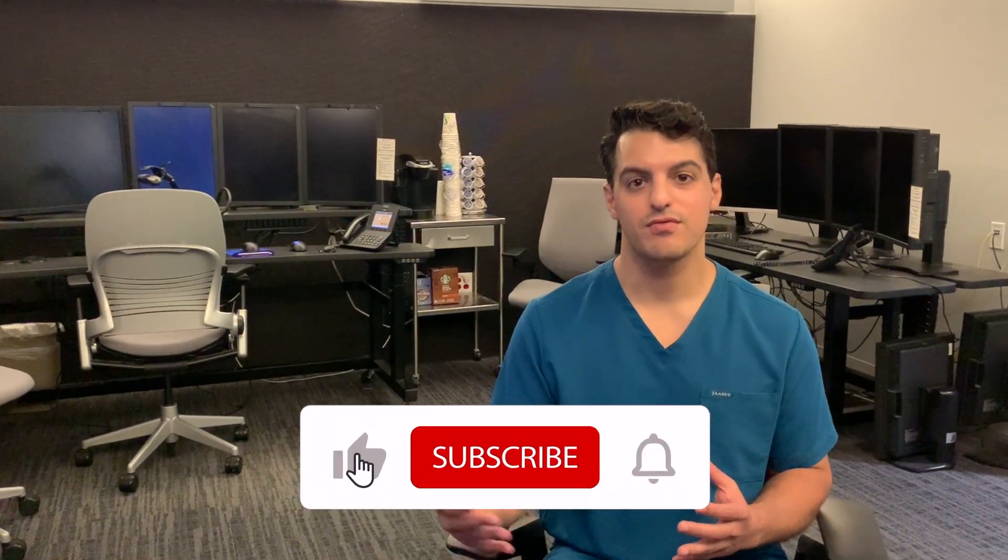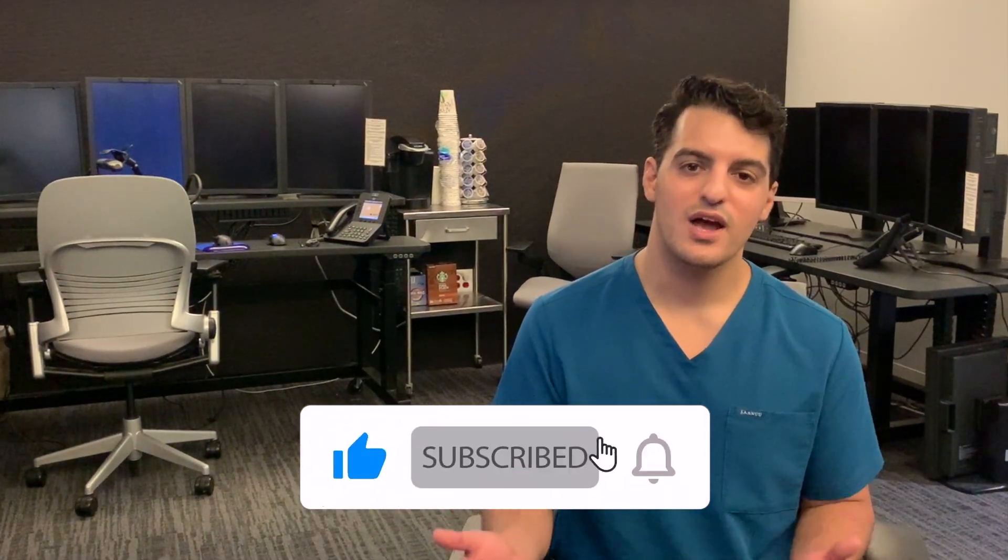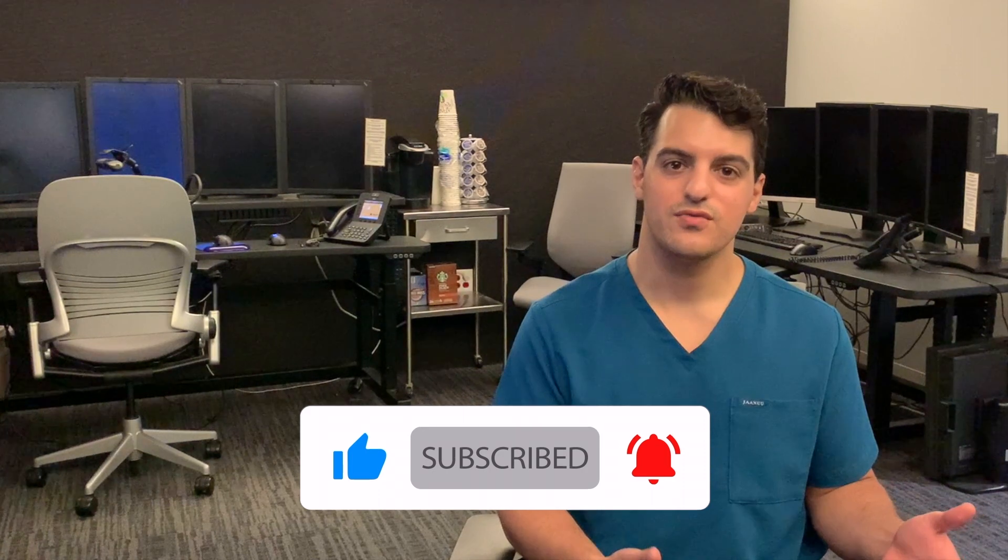Because I grew up in California and did medical school in Florida, I'm always asked why I wanted to come to Minnesota for radiology residency. So I figured I'd make a video about what to look for in a radiology program and some of the factors that I considered when ranking them.